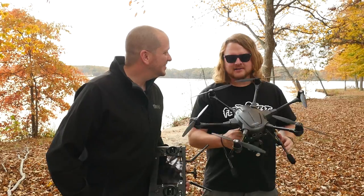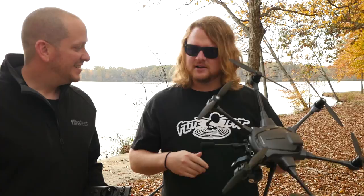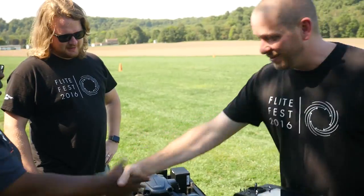Hey, welcome to Flight Test. I'm Josh and I'm Alex. Today we have the Yuneec Typhoon H, and it is very unique. We got the great opportunity to hang out with Raymond and Trent from Yuneec, and they brought this down for us to try out. Thanks for coming down.